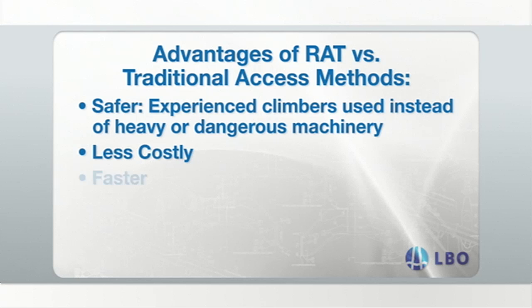Experienced rope access technicians with combined mechanical skills can easily reach areas where traditional scaffolding was used, while completing the construction work in a much faster time.